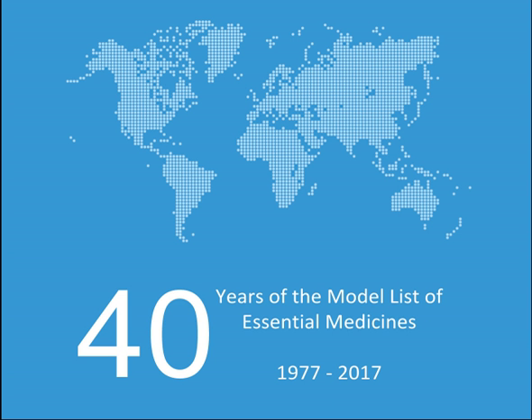Vitamins and minerals: Ascorbic acid, Calcium, Cholecalciferol, Ergocalciferol, Iodine, Nicotinamide, Pyridoxine, Retinol, Riboflavin, Sodium fluoride, Thiamine, Calcium gluconate (alpha).